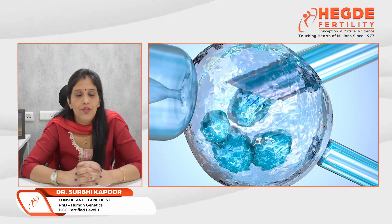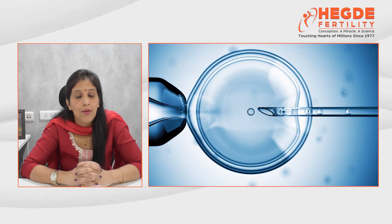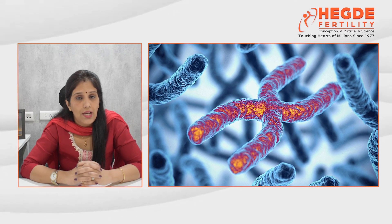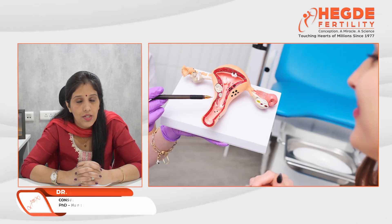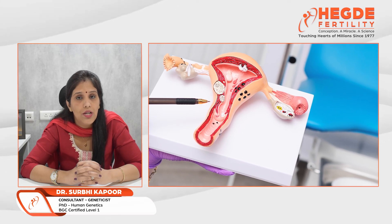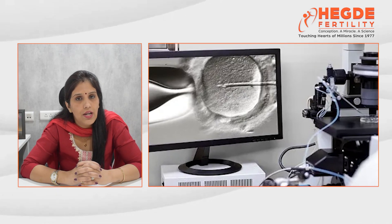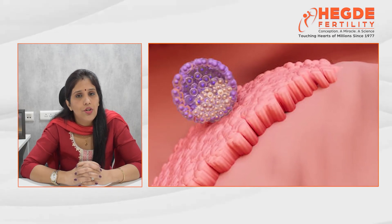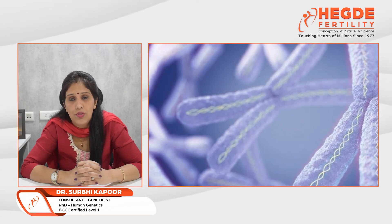In our routine IVF cycles, we check the grading of embryos based on their morphology — grade one, grade two, grade three — but we are not sure about the chromosomes inside or what the genetics look like. So there can be a cause of implantation failure or miscarriages due to an abnormal count of chromosomes. PGT-A helps in checking the count of chromosomes in early-stage embryos prior to placing them in the uterus. This technique is usually advised to couples who are of advanced maternal age, have a history of recurrent implantation failures, recurrent miscarriages, or whose previous products of conception have reported chromosomal abnormalities.